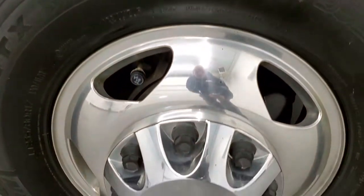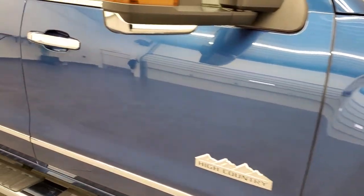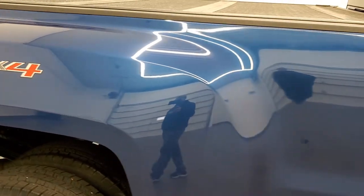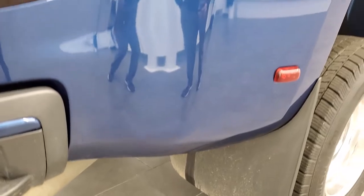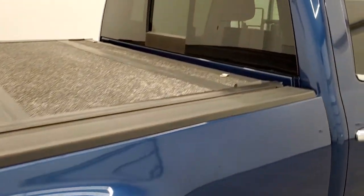Passenger side rim — no scuffs or scrapes on there. And as you go down this side of the truck, take note of how clean the body is, how reflective and mirror-like that paint is. We take these HD videos so if you are far away, or even if you're close by and you just cannot make a trip down but you're still interested in purchasing the vehicle, you can see the truck, hear the truck, and have confidence in the vehicle that you're looking at before you even get here, so that when you do get here there's absolutely no surprises.